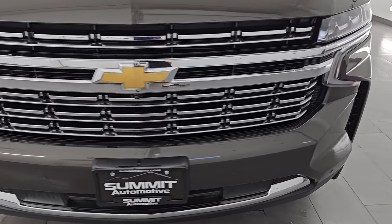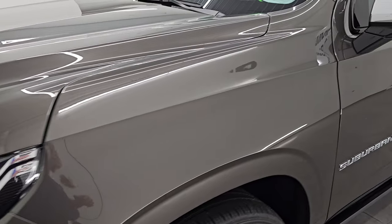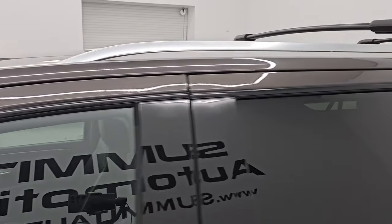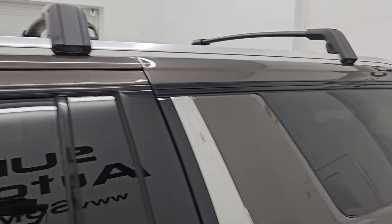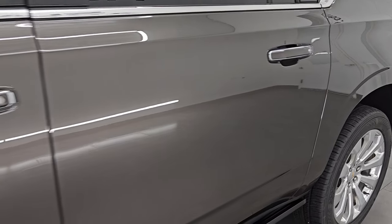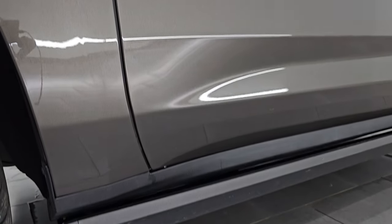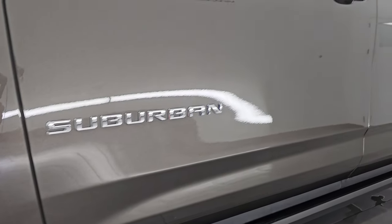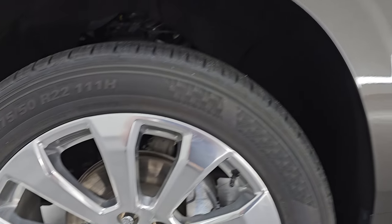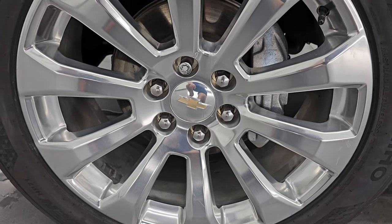I'm going to go all the way around in this video — inside, underneath, start it up, take a look under the hood, show you all the options and give you the most accurate representation I can. Greywood Metallic is the color, paint code GS6. I shoot all my videos in 4K. If you like the video, subscribe to the YouTube channel, click the bell notifications and get updates on the videos I do each and every day, and stay current on our ever-changing and vast inventory so you do not miss out on gems like this one.